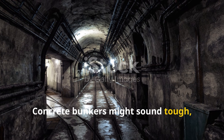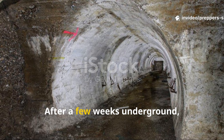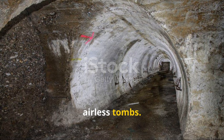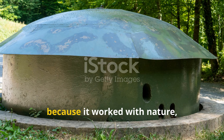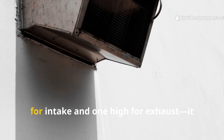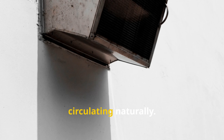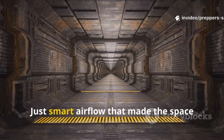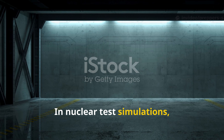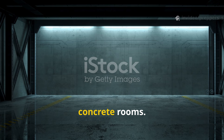Concrete bunkers might sound tough, but they came with a fatal flaw: they trapped moisture and heat. After a few weeks underground, those fancy shelters turned into damp, airless tombs. The Earth Cradle didn't have that problem because it worked with nature, not against it. By adding two simple air vents — one low for intake and one high for exhaust — it used the power of convection to keep air circulating naturally. No fans, no power, just smart airflow that made the space breathable and livable. In nuclear test simulations, shelters with this passive ventilation stayed habitable days longer than sealed concrete rooms.